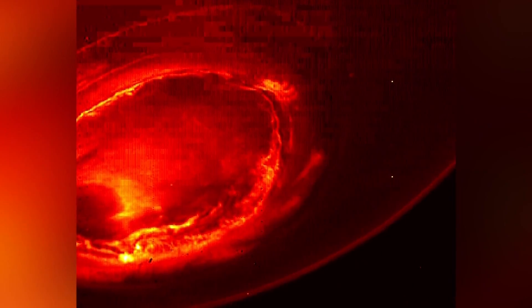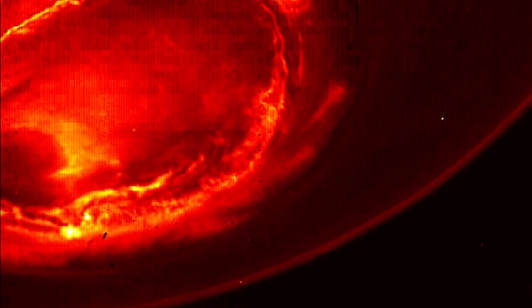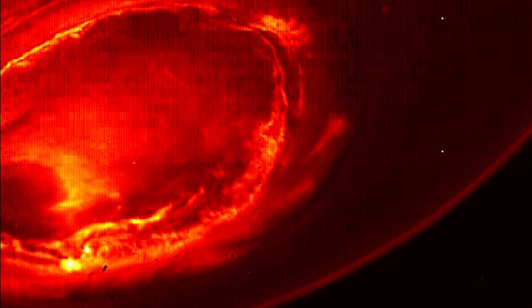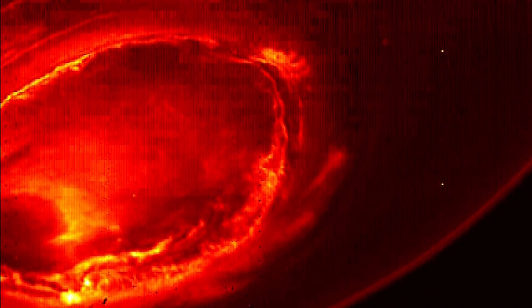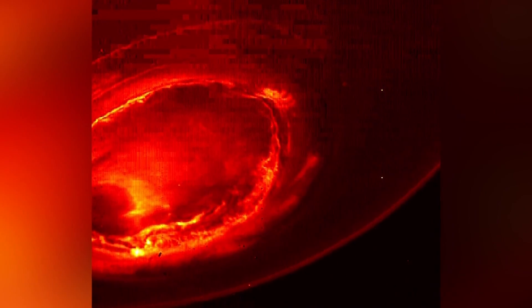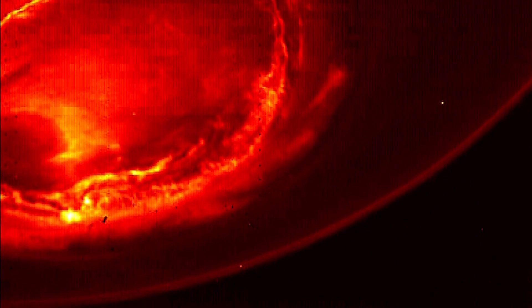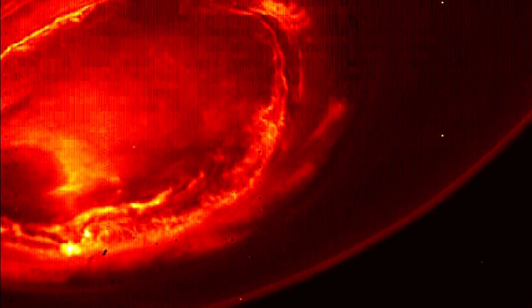New photos from NASA show a view of Jupiter hardly visible from Earth. The picture shows the planet's southern aurora. Because of Jupiter's unique orbit, this is the first time experts have seen the southern point in such detail. NASA's Juno spacecraft took the photos to study how the sun and other sources influence auroras.